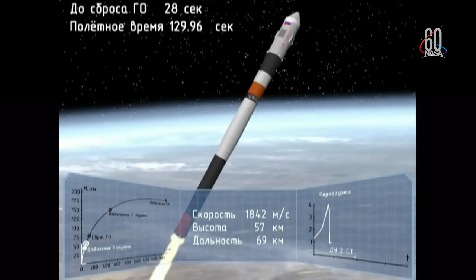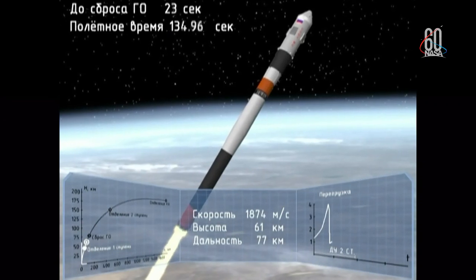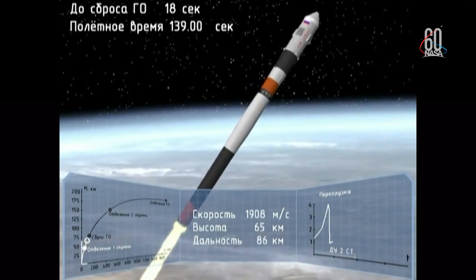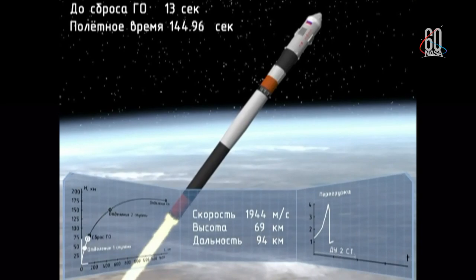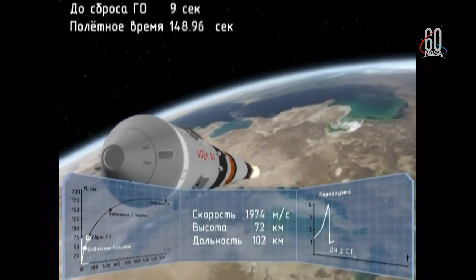And we have the escape tower for the Soyuz now jettisoned. Everything continuing nominally. The four strap-on boosters have been jettisoned and they've completed their job, dropped away at an altitude of 28 statute miles. Soyuz traveling about 3,350 miles an hour.